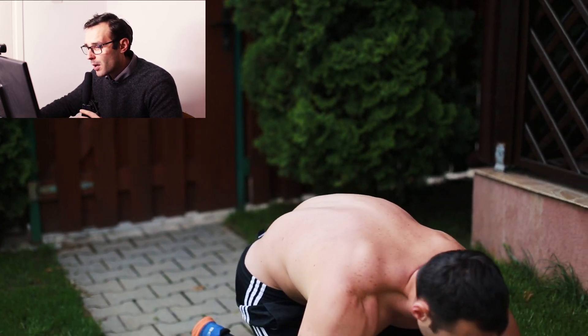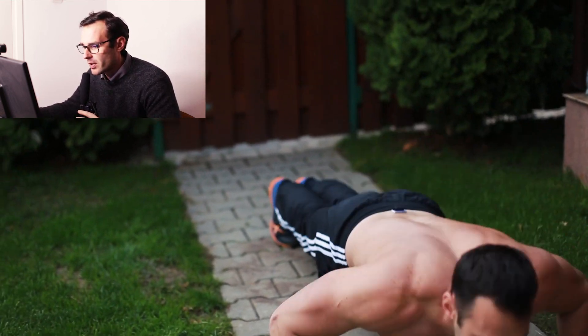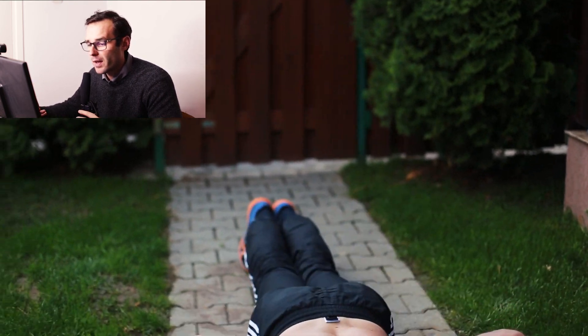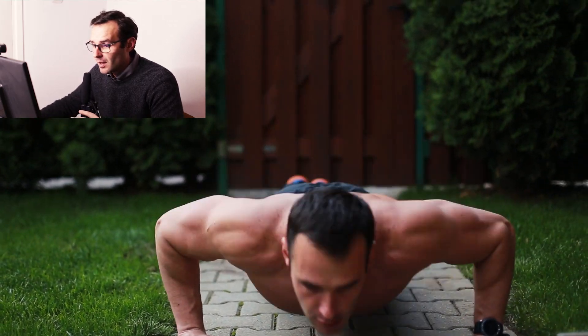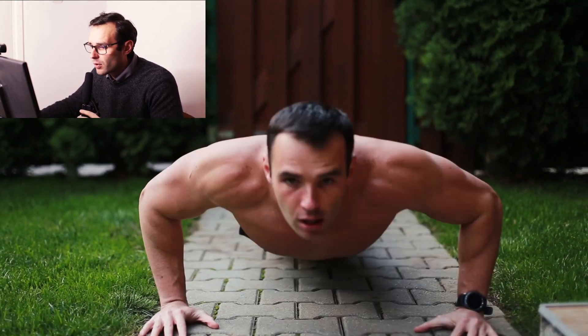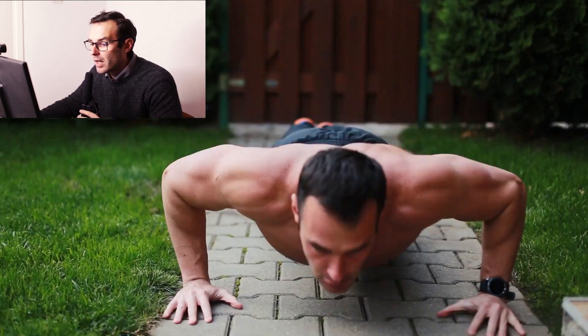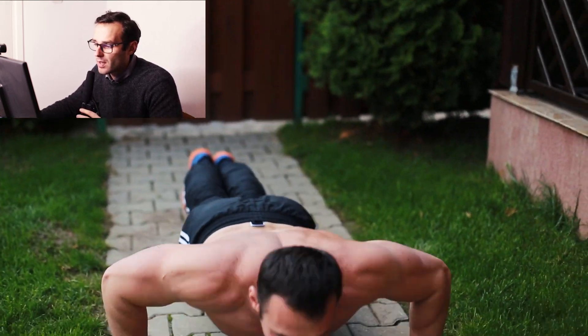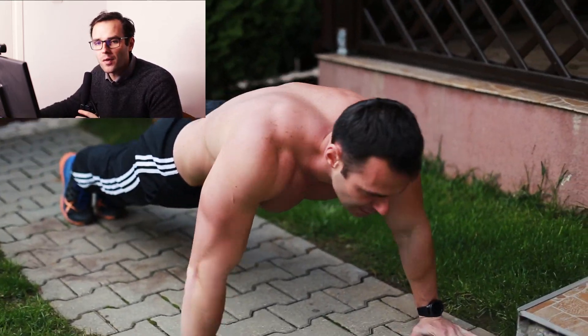The interesting discovery about high-rep training is that it eventually employs the whole muscle fibers as you get more and more drained of chemical energy, regardless of whether you do push-ups, chin-ups, or dips. This tells you that if the exercise you are doing is hard enough, like in the case of dips or push-ups, even if these exercises are sub-maximal strength exercises, you will still recruit fast twitch fibers eventually.